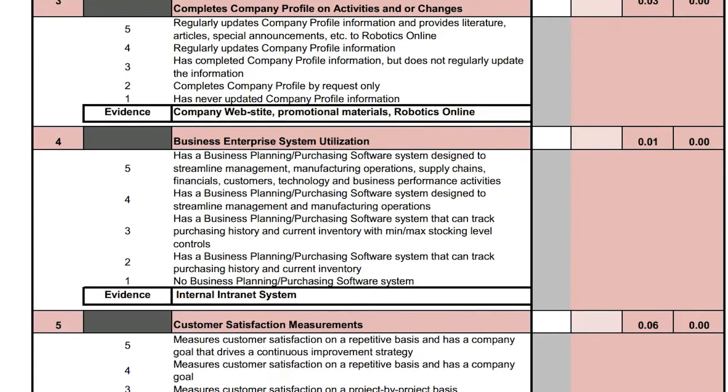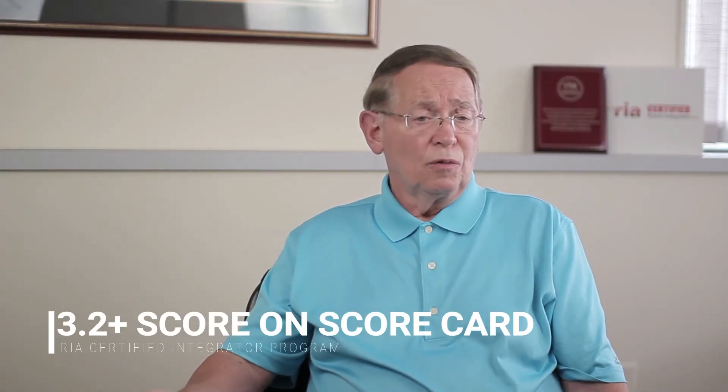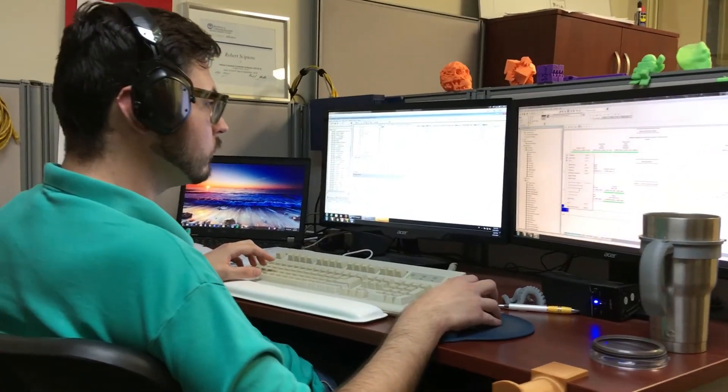If you do score 3.2 or higher, then that tells you yes, you could pass the first hurdle to become certified.